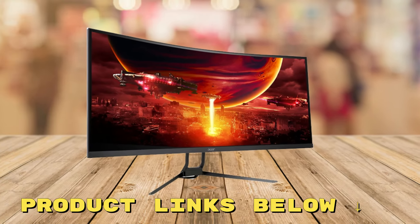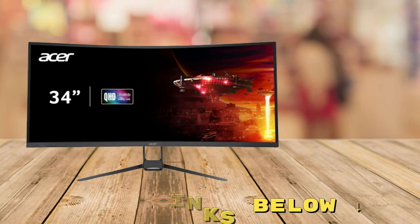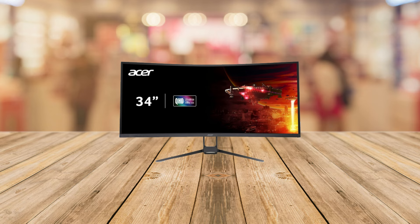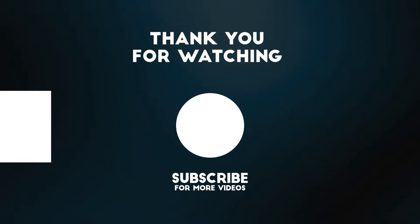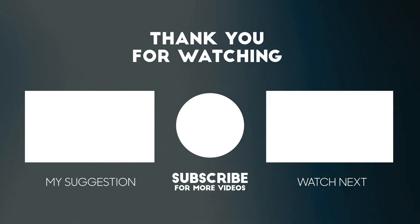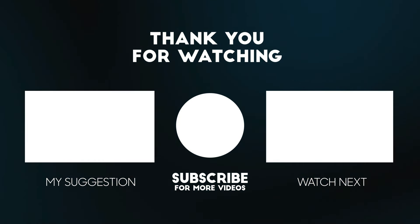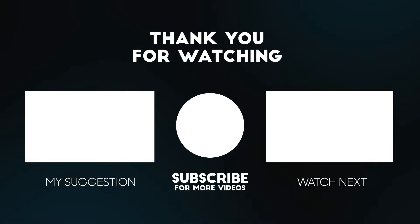At this price point, it's a strong contender in the ultra-wide monitor market. If you'd like to check out this gaming monitor for yourself and get it at a great price, make sure to check out the links below this video. Thanks for tuning in — if you found this video helpful, please give it a thumbs up and don't forget to subscribe. Your support helps us keep bringing you the best and up-to-date reviews.